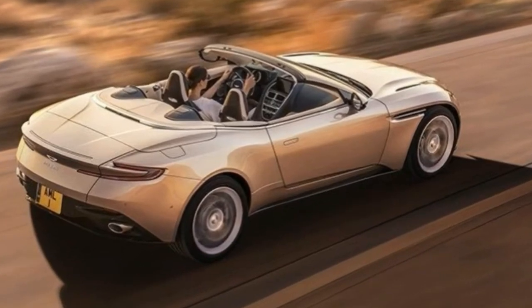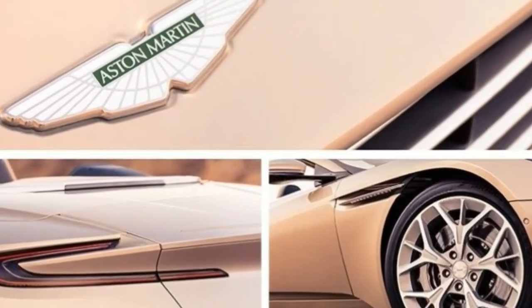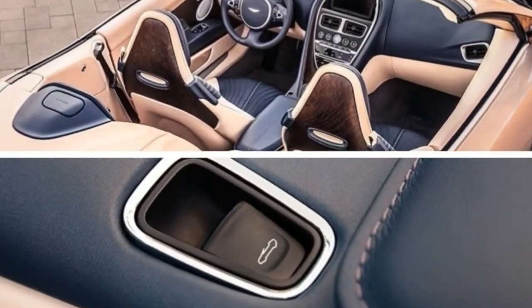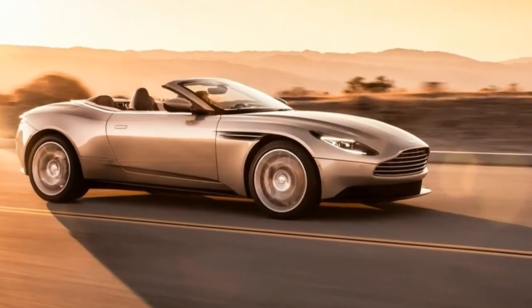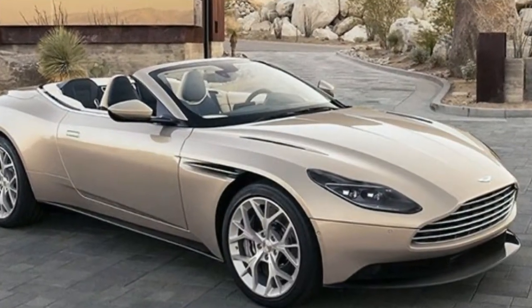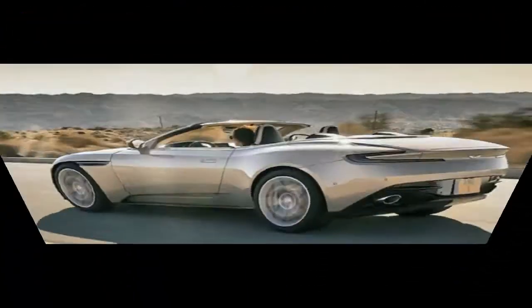The twin-turbocharged V8 is a fine engine and works particularly well in the DB11 coupe that we recently drove. Still, it seems likely that a significant number of the buyers drawn to an Aston Martin convertible would also be the sort who'd seek to maximize their experience with the brawnier V12. Yet Aston said it has no plans to offer the bigger engine in the Volante anytime soon.